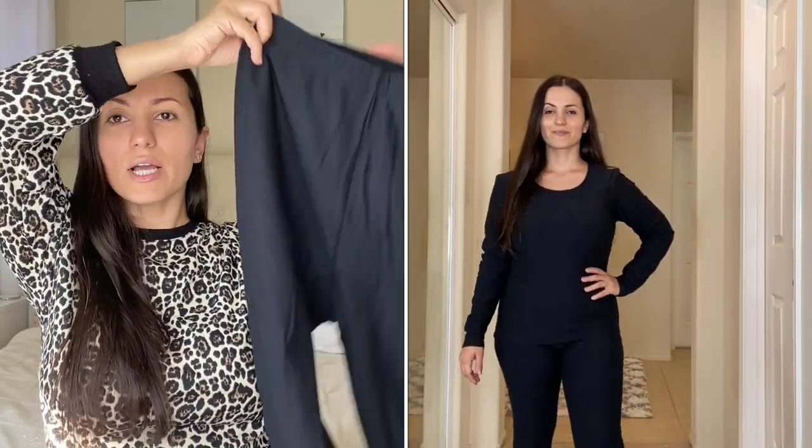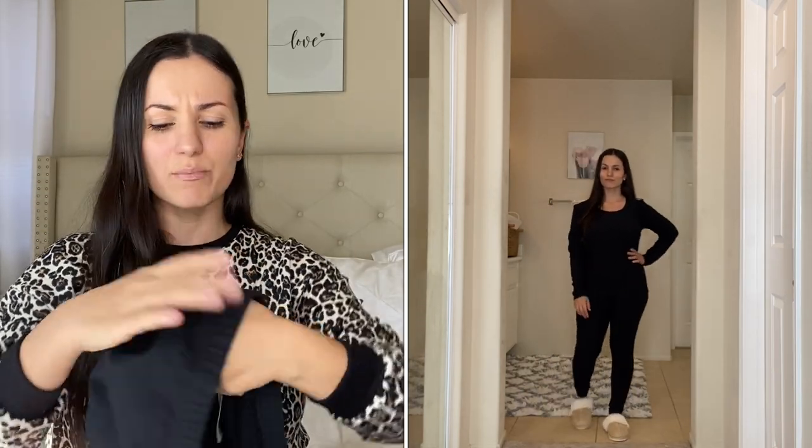I also picked up a thermal set, which is really nice. It's perfect if you go to the snow or live somewhere with a really cold climate and just need an extra layer. The pants look more like leggings but they're not sheer at all — it's a fleece-lined, thicker material and you cannot see through it.